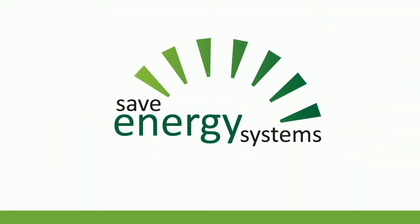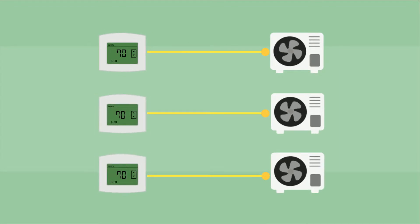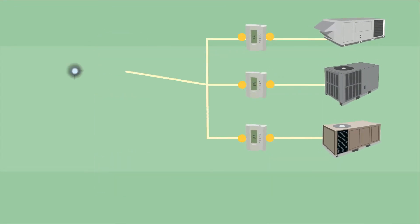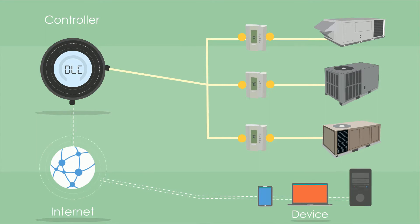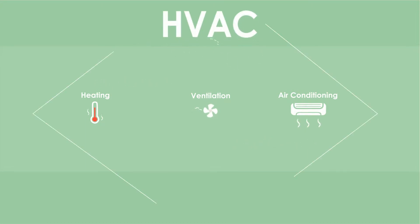SAVE Energy Systems has the perfect solution for you. It's called the Demand Limiting Controller, or DLC, a patented system that networks your heating, ventilation, and air conditioning systems intelligently. By syncing concurrently and relatively with each element of your HVAC ecosystem, the DLC acts as an energy management system, reducing peak demand and optimizing energy usage.